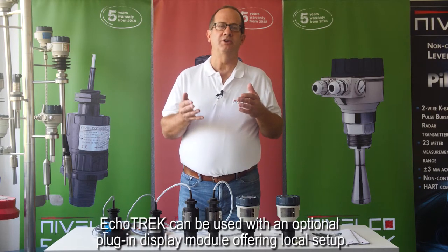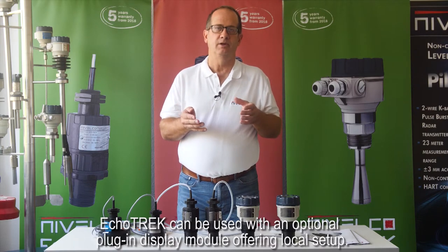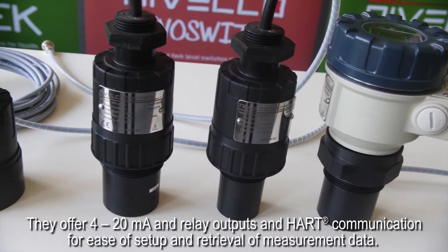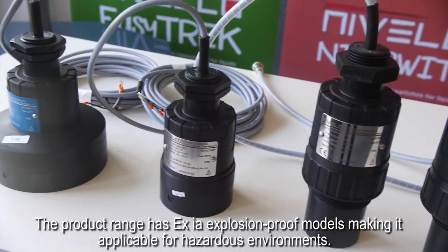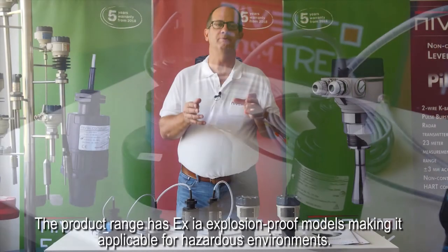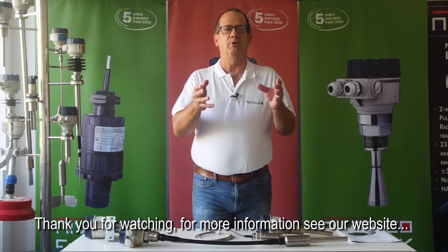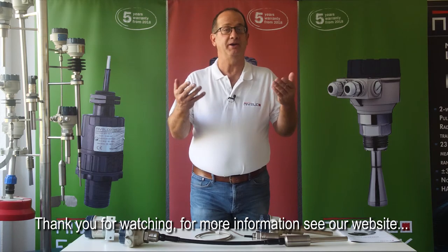ECHOTREK can be used with an optional plug-in display module offering local setup. They offer 4 to 20 milliamp and relay outputs and HART communication for ease of setup and retrieval of measurement data. The product range has EXIA explosion proof models making it applicable for hazardous environments. Thank you for watching. For more information see our website at www.nivelco.com.